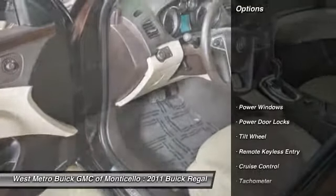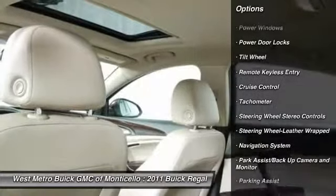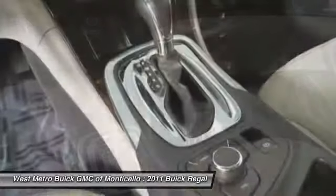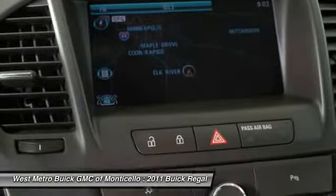Here are some of this vehicle's great options: navigation system, traction control, anti-lock braking system, front air conditioning, power steering, aluminum wheels, cruise control, front wheel drive, premium sound, multi-zone climate control.